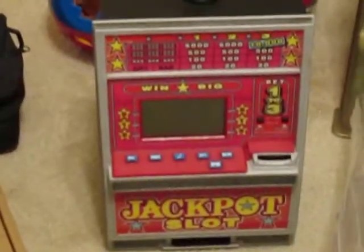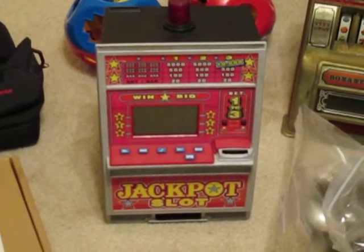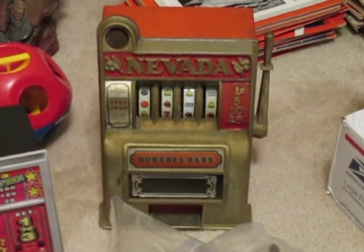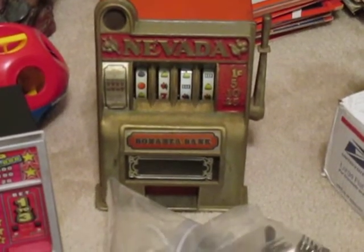We found these mini slot machine banks. There's a Jackpot Slot — I'd look that up. They don't really sell that well, to be honest with you, but this other one makes up for it. It's the Nevada Bonanza Bank. If it didn't say Nevada on it and just said Bonanza Bank, it wouldn't be worth as much, but these ones do sell pretty good.